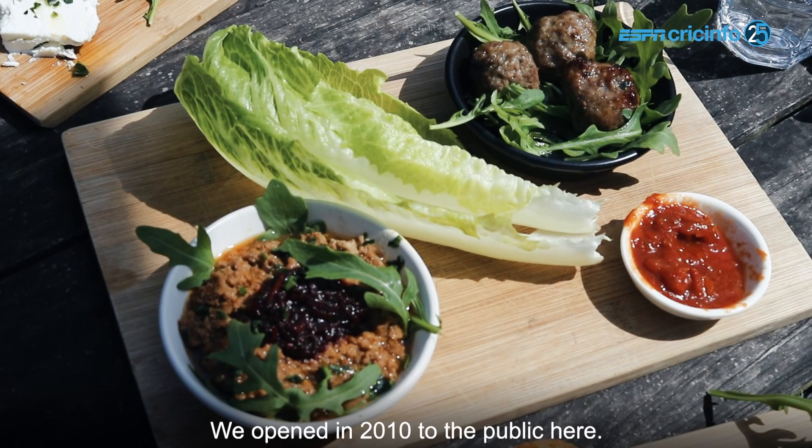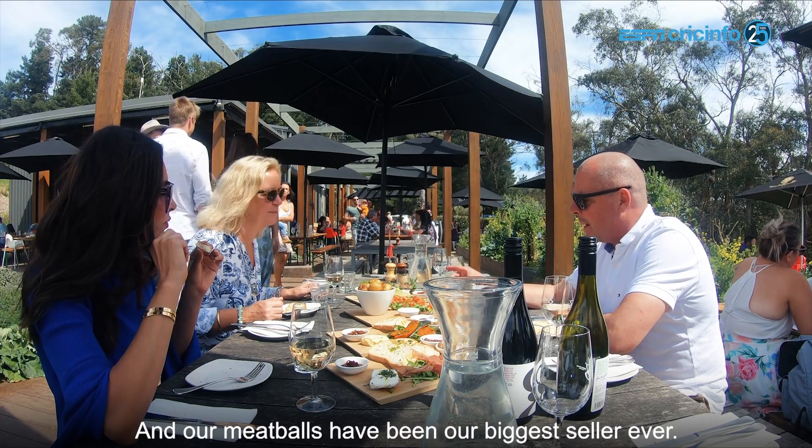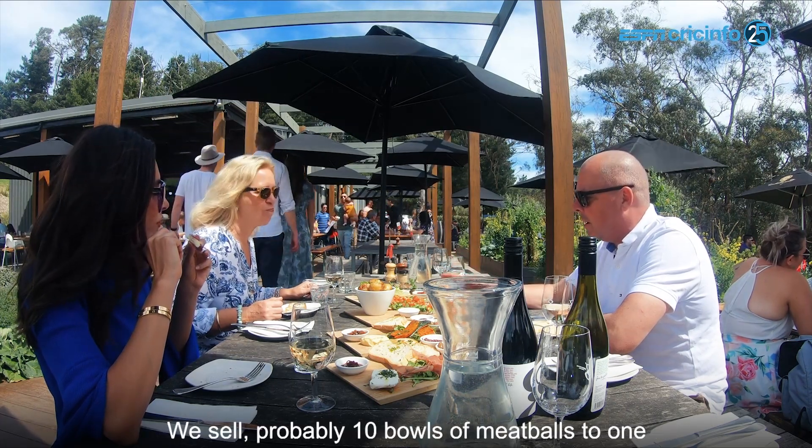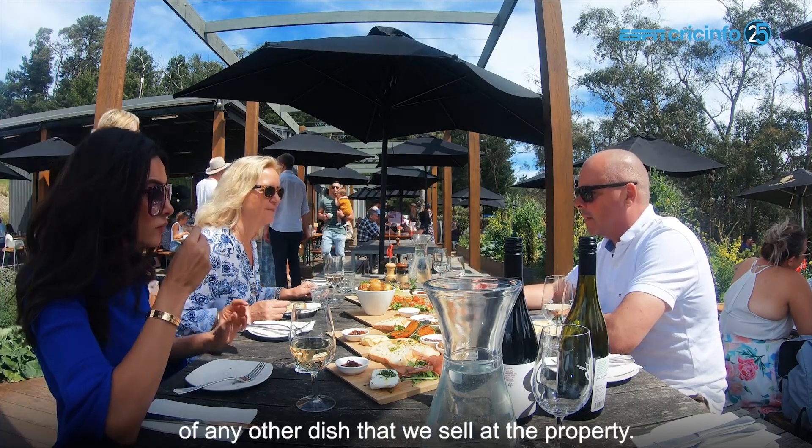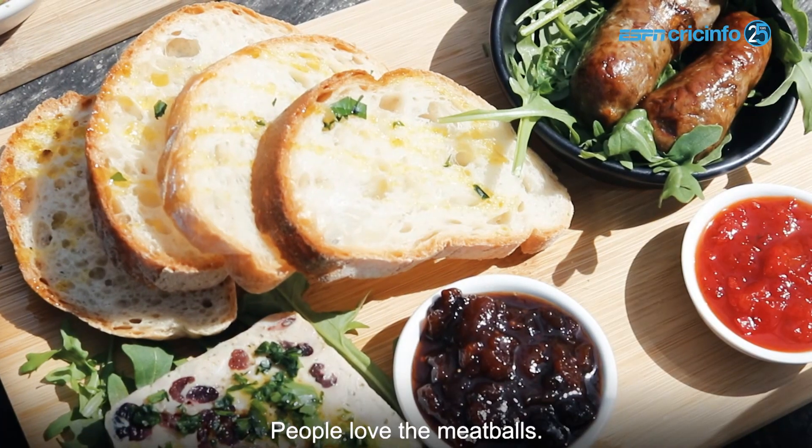We opened in 2010 to the public here and our meatball has been our biggest seller ever. We sell probably ten bowls of meatball to one of any other dish that we sell at the property — people love the meatballs.